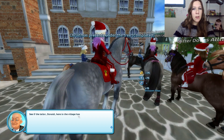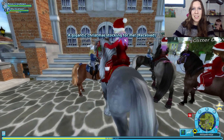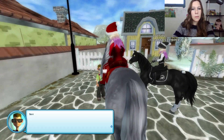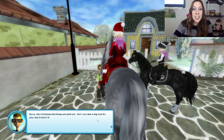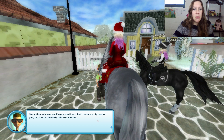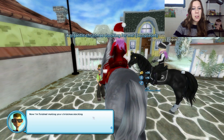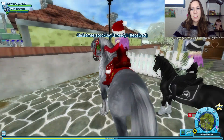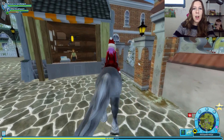See if the tailor Donald here in the village has any Christmas stockings. I bet he does! Sorry, the Christmas stockings are sold out, but I can sew a big one for you. It won't be ready until tomorrow. I'm finished making your Christmas stocking. Oh, that was fast. Take it and show it to the councilman. Will do. Good job, Donald the tailor — right on point.